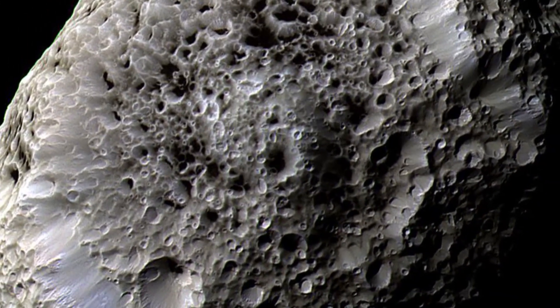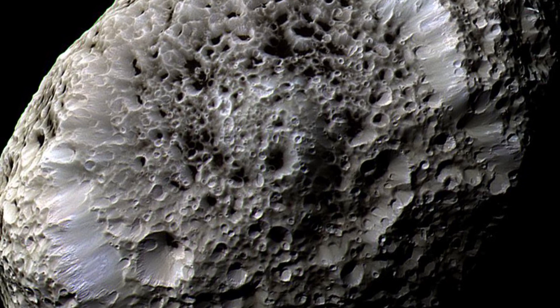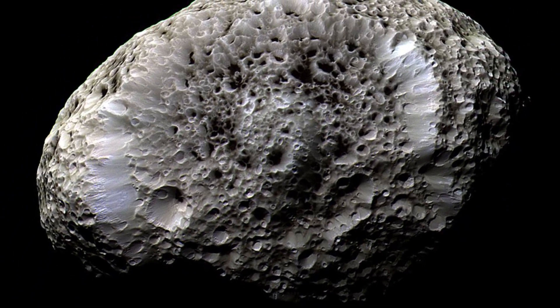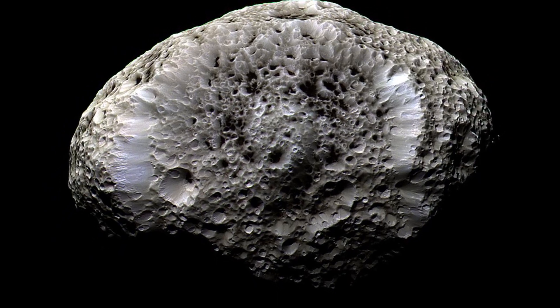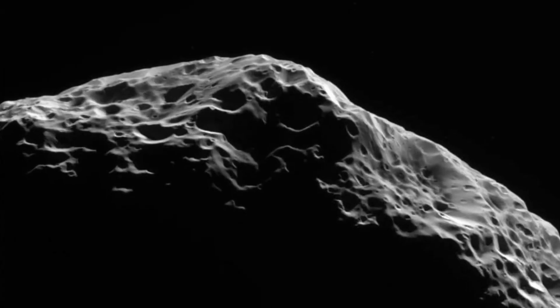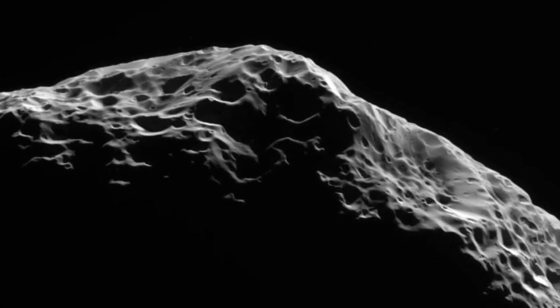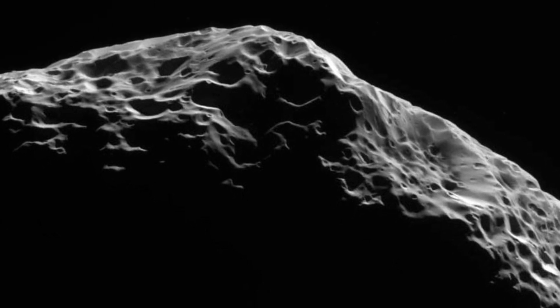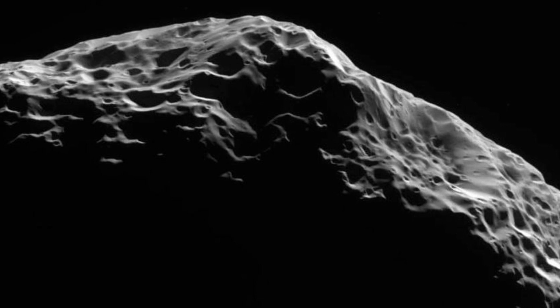Hyperion, Titan's nearest neighbor, has an irregular shape and a very odd tan-colored icy surface resembling a sponge. It is likely that its interior may also be partially porous. Hyperion is the only moon with chaotic rotation, due to having no fixed axis of rotation.